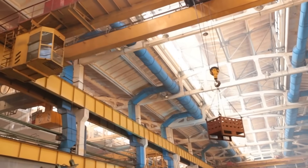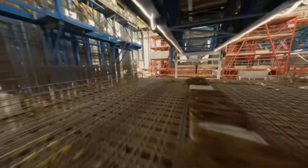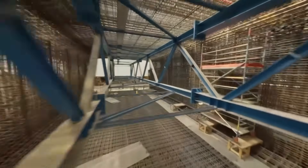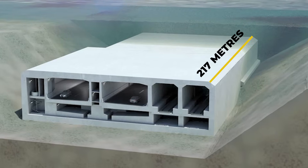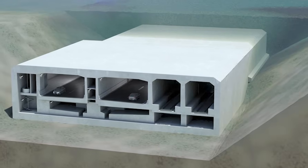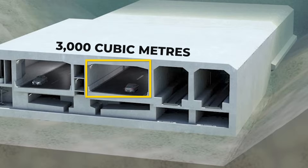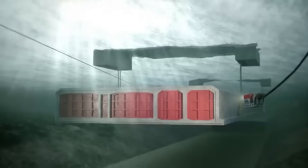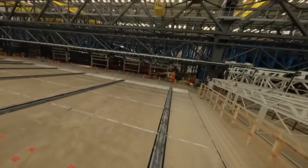Gigantic overhead crane systems move steel cages and formwork into place, while automated concrete pumps deliver thousands of cubic meters of concrete into molds. Each standard tunnel element — 217 meters long, 42 meters wide, and almost 10 meters high — is built from nine segments that together require roughly 3,000 cubic meters of concrete each, equivalent to enough concrete to build dozens of apartment buildings, and weighs around 73,000 tons once complete.